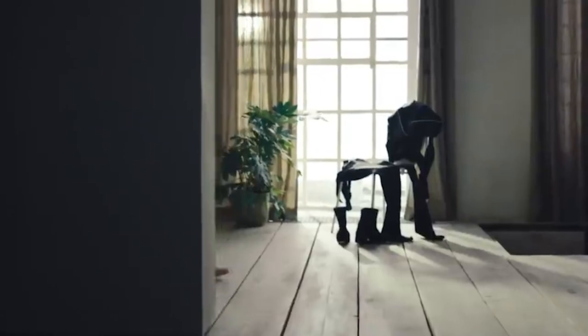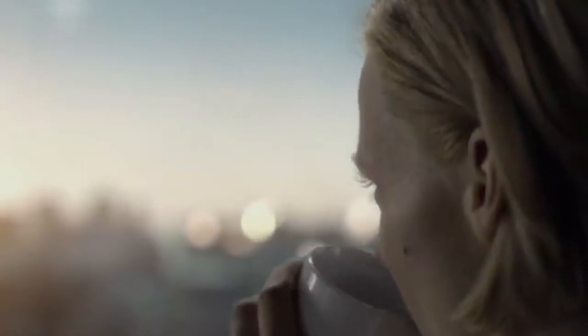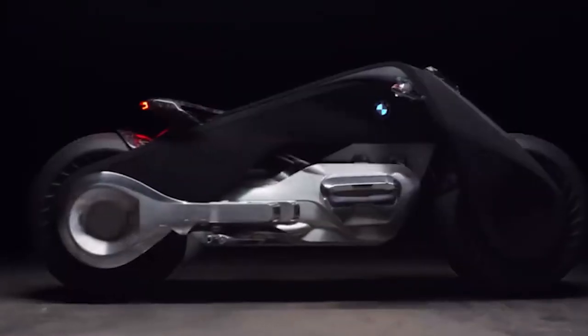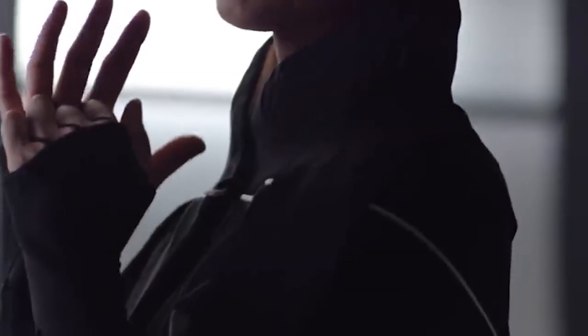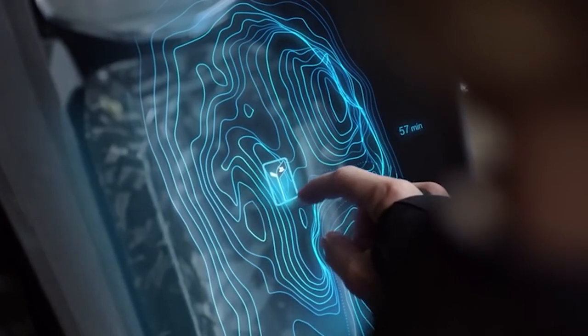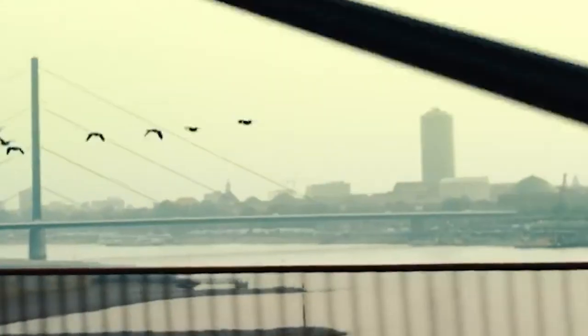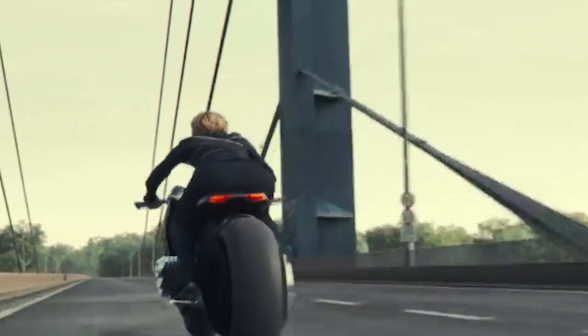The BMW Vision Next 100 is a true masterpiece with its bold design and cutting-edge technology. It features a self-balancing system which allows the rider to effortlessly maneuver the motorcycle in any direction. The advanced navigation system and heads-up display provide real-time information, making the riding experience even more enjoyable. With its environmentally friendly design and sustainable materials, the BMW Vision Next 100 is a true vision of the future of motorcycling.